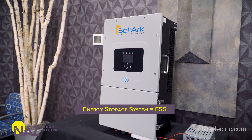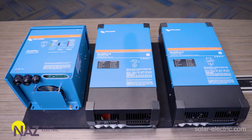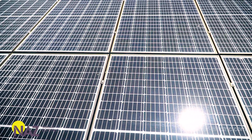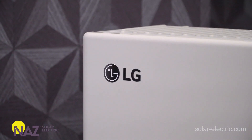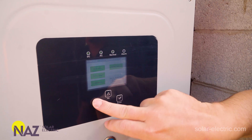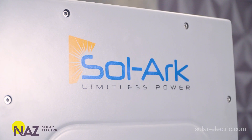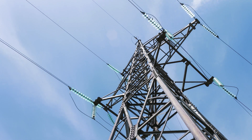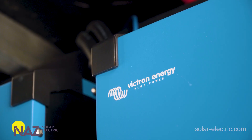An energy storage system, or ESS, is an assembly of equipment capable of generating solar energy during the day and storing that energy for use at a later time — essentially grid-tie solar with battery backup. Not only can an ESS provide power to the home during a grid outage, but it can also be used to offset or even eliminate time of use and peak demand charges from the utility company in order to maximize your self-consumption.